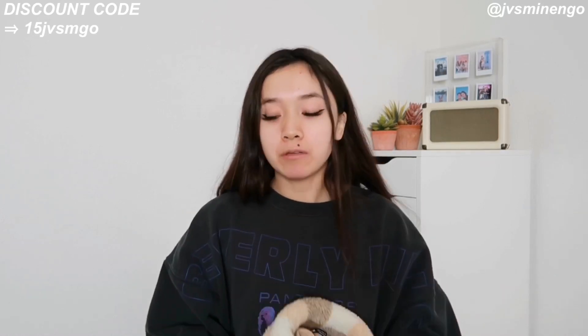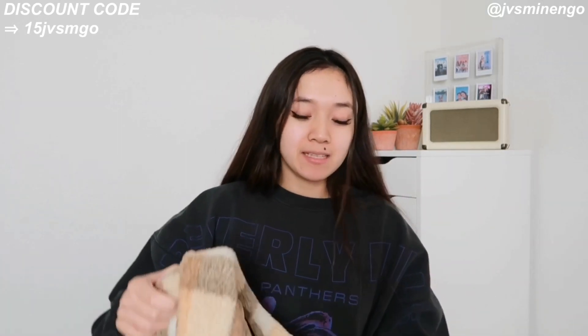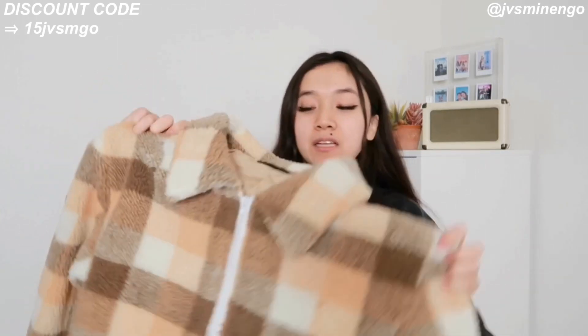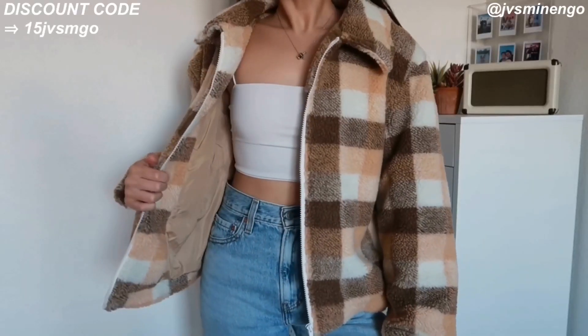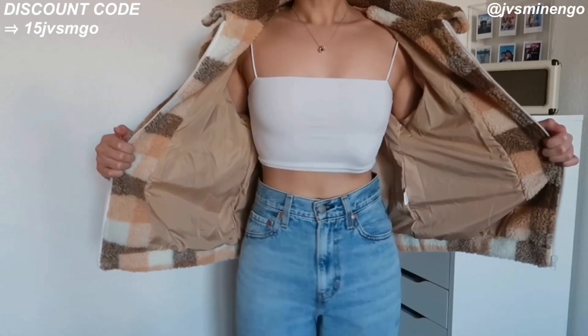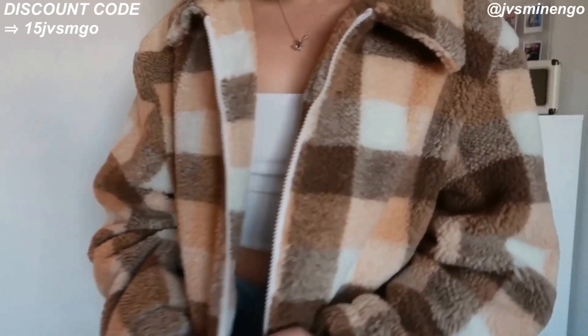Then we have another Sherpa jacket — just a really nice plaid one. I feel like everyone needs a printed Sherpa jacket because they're so cute. I love this one — so excited to wear it. 10 out of 10, definitely recommend. It has cute brown detailing to it.